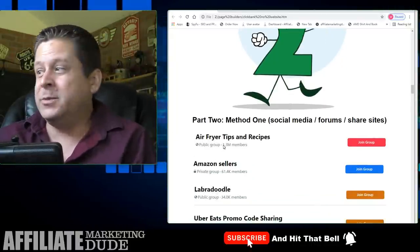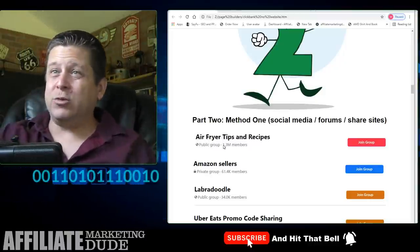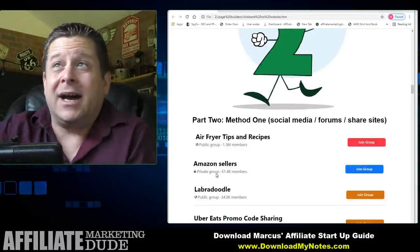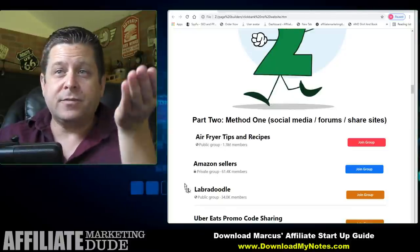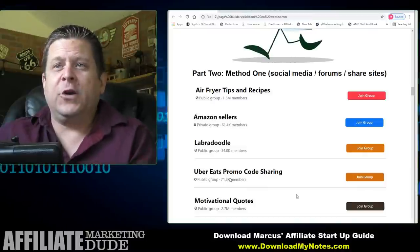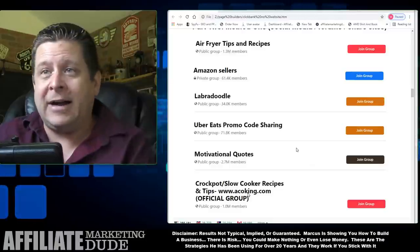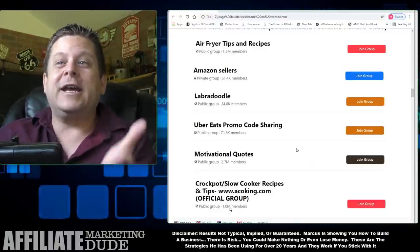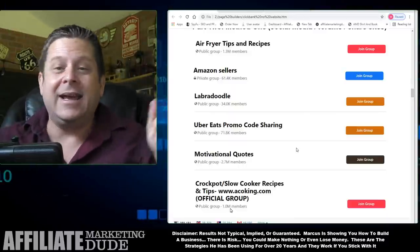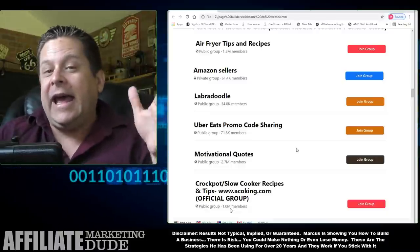If you make it specific, you can find Facebook groups about air fryer tips with 1.3 million members, Amazon sellers, labradoodle owners, Uber Eats promo cards, motivation quotes, crockpot recipes with one million people. You could go there and provide value — those people go there every day looking for help.